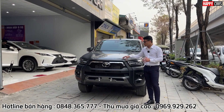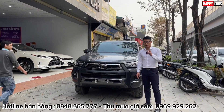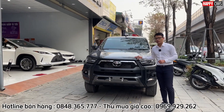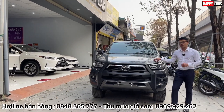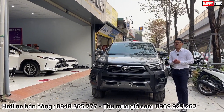Với động cơ 2.8 lít, cho chúng ta công suất lên tới 200 mã lực tại 3.400 vòng/phút - một công suất rất lớn. Và đặc biệt chiếc xe này có mô-men xoắn lên tới 500 Nm tại 6.000 vòng/phút. Với mô-men xoắn và công suất rất lớn như vậy, chiếc xe này có thể di chuyển qua bất kỳ địa hình nào một cách dễ dàng.